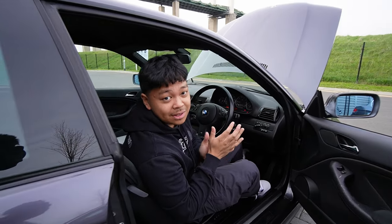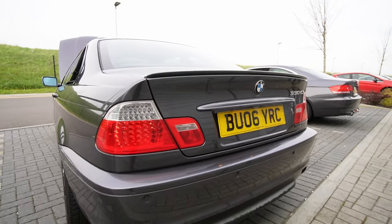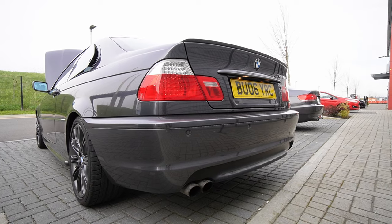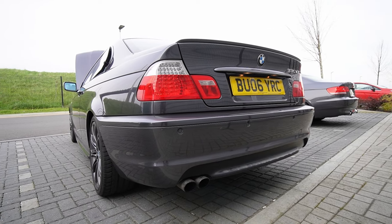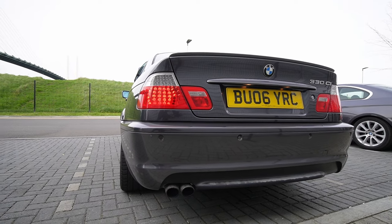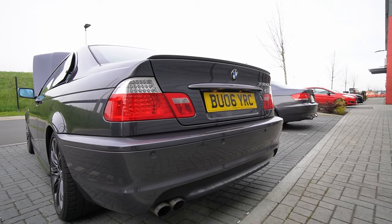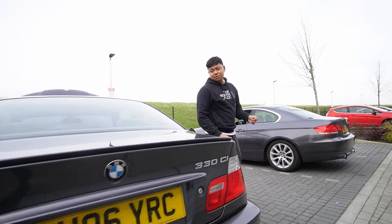Before you guys start commenting - the engine is warm, it's at operating temperature. For a stock exhaust I think it sounds alright, but I definitely need an exhaust on there just to deepen the tone a bit.